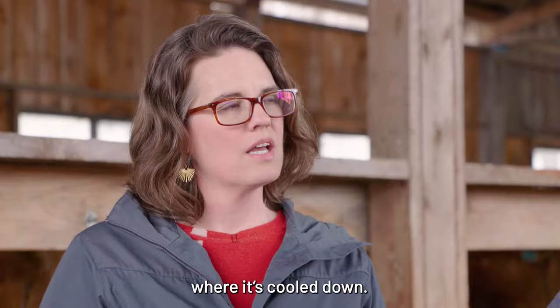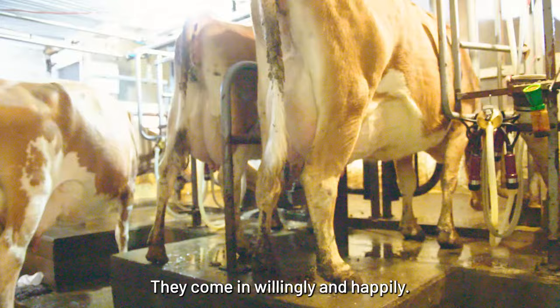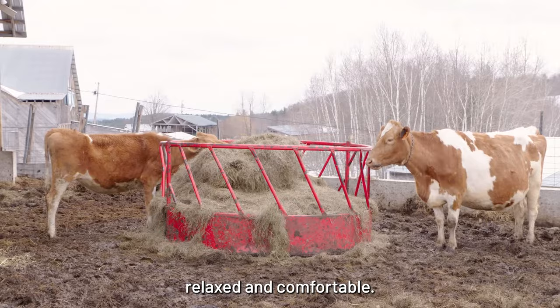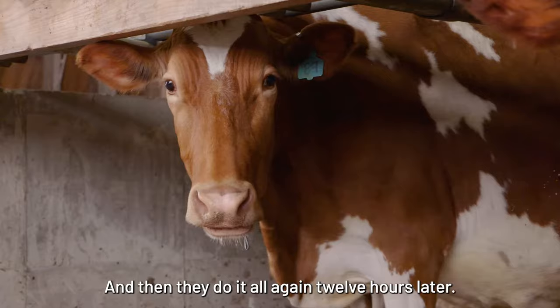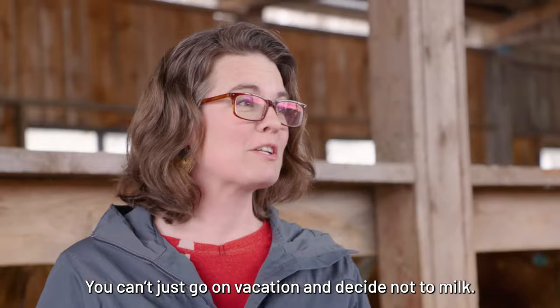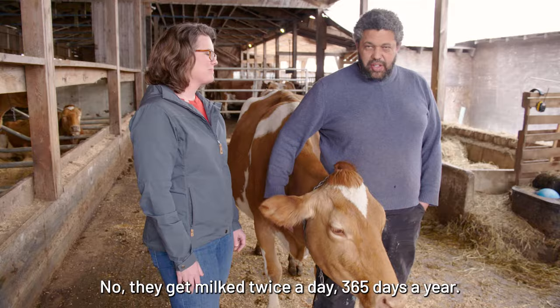Does it hurt the cow to be milked? It does not at all. In fact, for most of them it's a relief to be milked — they come in willingly and happily, get milked, and then go out relaxed and comfortable. And they do it all again 12 hours later. You have to milk them twice a day because it would get very uncomfortable. They get milked twice a day, 365 days a year.